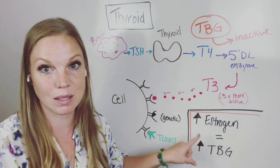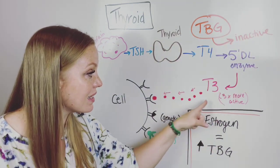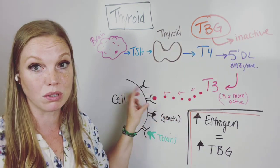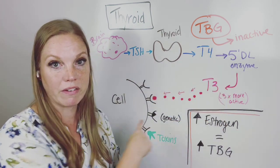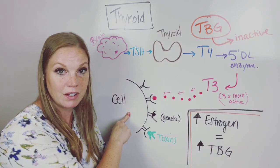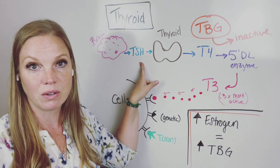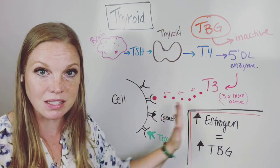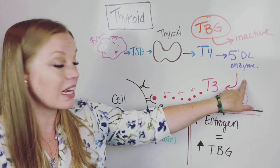If you have high estrogen levels, that will cause you to have high thyroxine binding globulin. Why is this important? If you have too much TBG, it's going to take too much of that T4 and make it inactive before it can continue down the chain toward your cells. You want some of it to be inactive, but you need enough coming through so your cells actually get it. There are so many things that can go wrong along this whole chain of events, which is why just looking at one number — TSH — is not good enough.